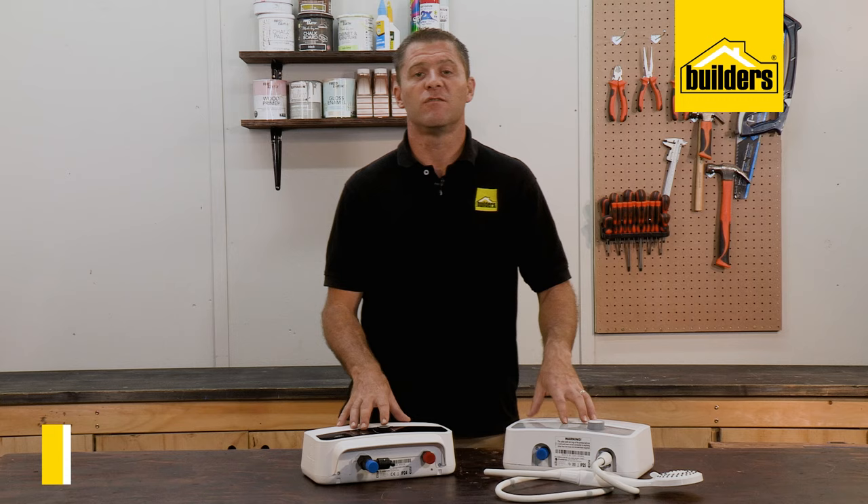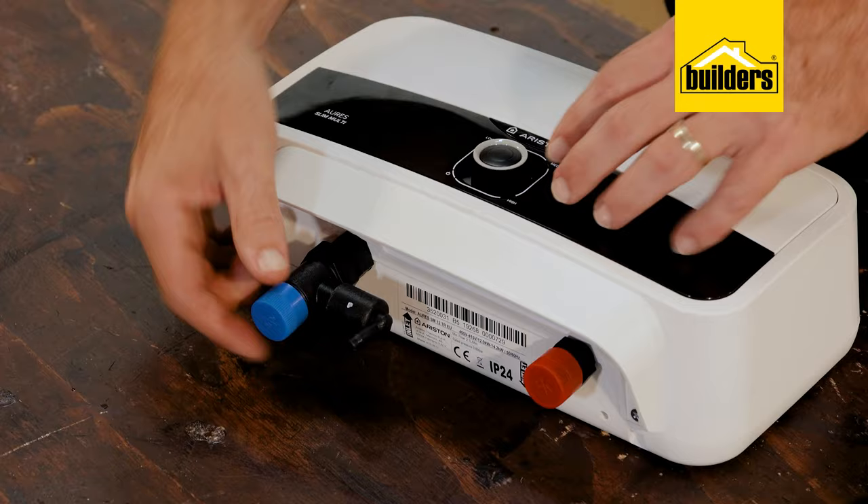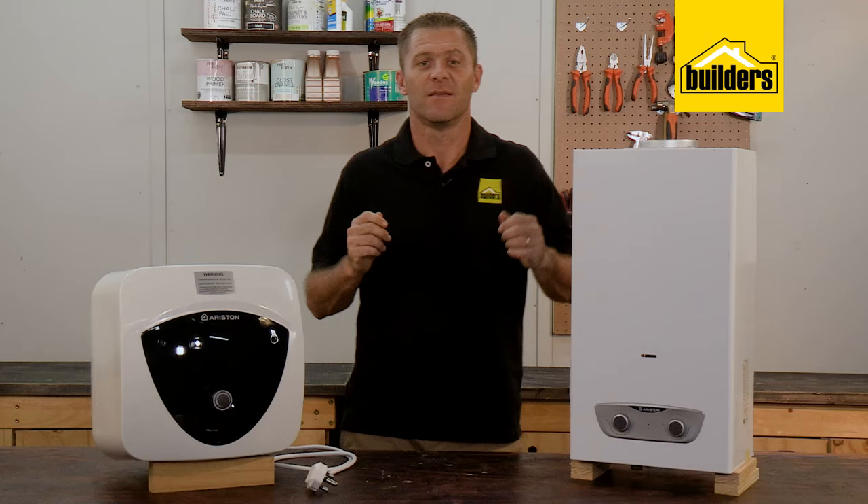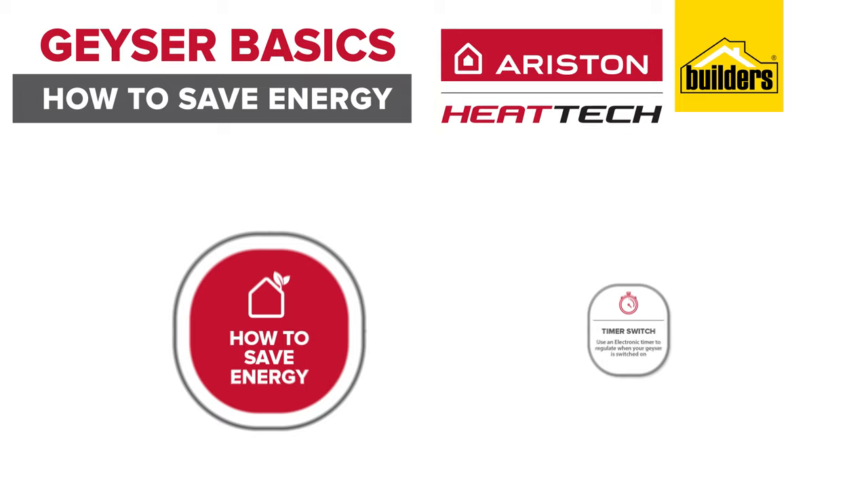The Aura Slim comes with a shower head attachment, but both of these need to be installed by a qualified electrician. They need their own separate circuit with a circuit breaker in the distribution board — these are not plug-and-play systems and certainly not designed to run on an extension lead. The plumbing is fairly simple once the electrician has done their job.